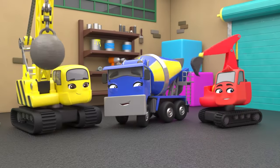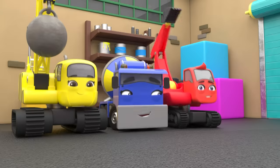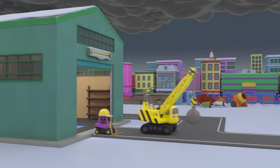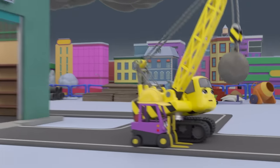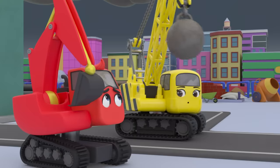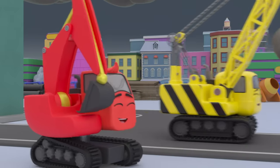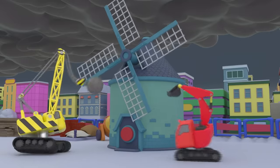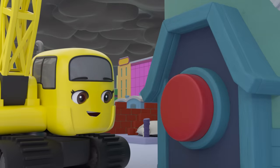Today they're building a windmill — hooray! But those dark clouds don't look good; they'd better get to work fast. In no time at all the windmill is almost finished, and now the sails are on too. Time to test it!